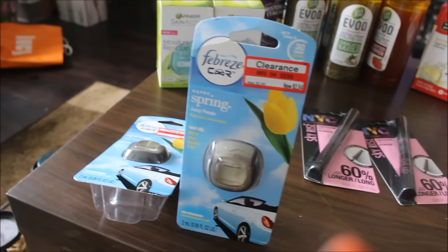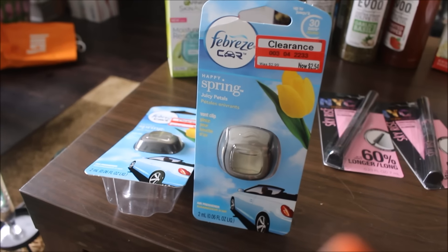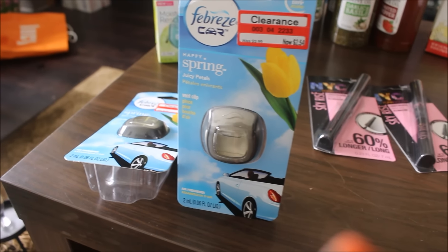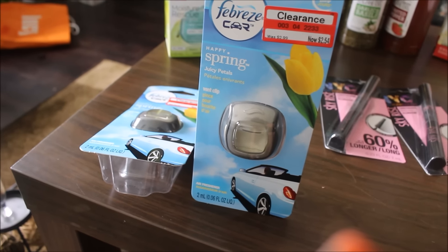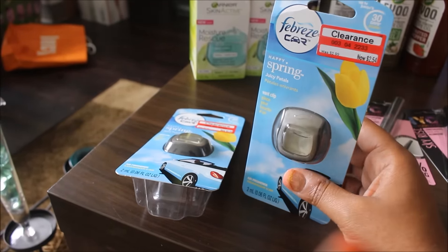I also had a Target coupon. Remember, you can use a manufacturer coupon and a Target coupon on the same item. The Target coupon was $0.50 off any two Febreze products — basically $0.25 off each one — bringing it down to $2.58 for both of them, or $1.29 each. I wanted some car clips for the car.